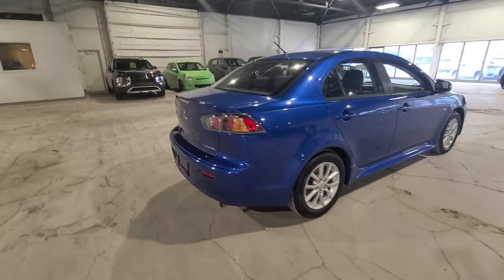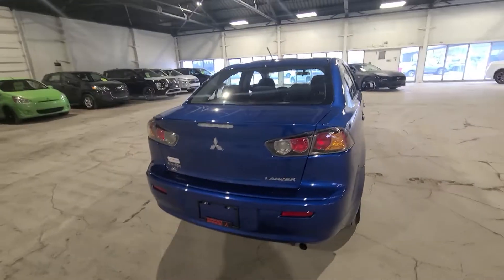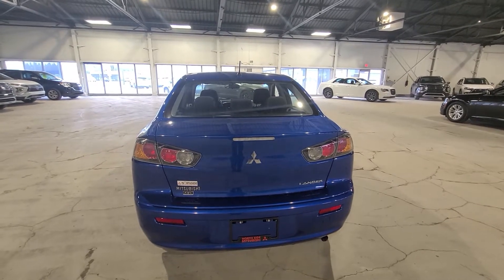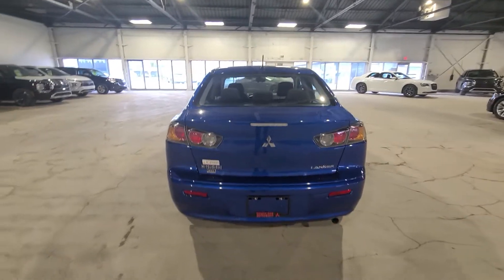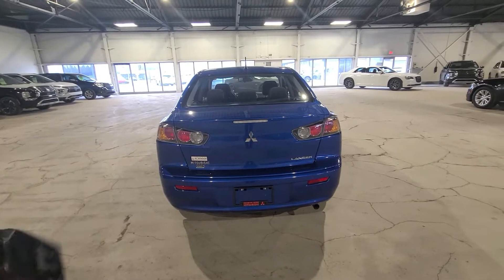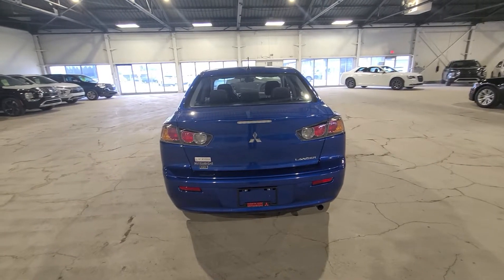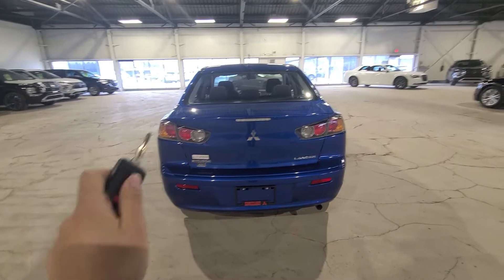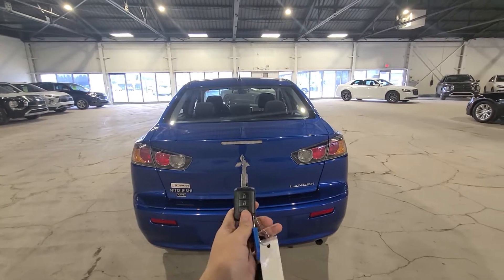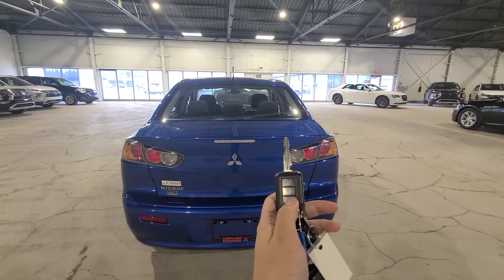We're going to take a look at the back here for further features. I always like to show off the trunk space. This one is all-wheel control, which is very rare — Lancers are usually front-wheel drive, so this one is a steal. It's listed for only $19,000 and has very low kilometers, about 55,000. I'm going to open up the trunk with your key fob.